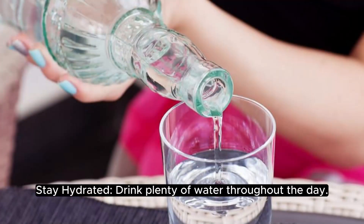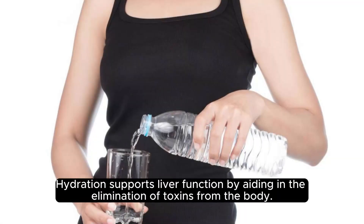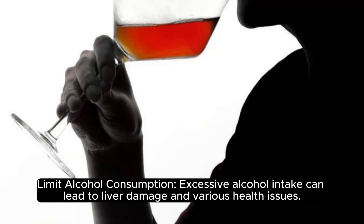Stay hydrated — drink plenty of water throughout the day. Hydration supports liver function by aiding in the elimination of toxins from the body.